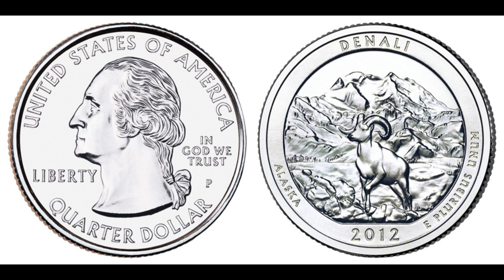The die clash error on this 2012 quarter is so significant that it created a truly unique coin. Collectors go wild for such distinctive errors, making this coin exceptionally valuable. Rarity is a key factor in determining a coin's value — the more unique and rare an error is, the higher the demand among collectors. This 2012 quarter with a major die clash error is a once-in-a-lifetime find. At the auction, bidding was fierce, with collectors from around the world vying for this rare gem. The hammer came down at an astonishing $1.3 million, setting a new record for a modern quarter dollar coin.